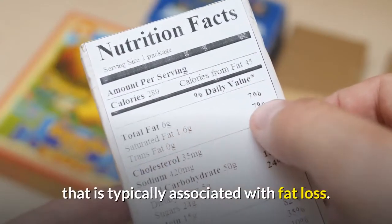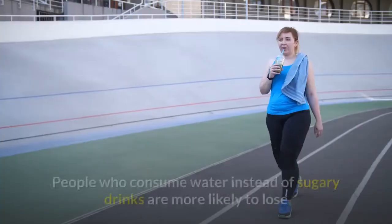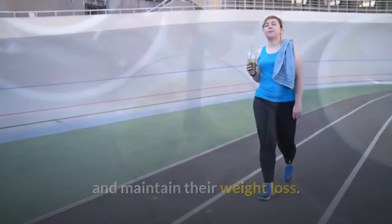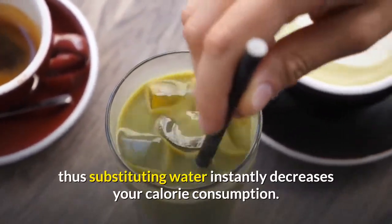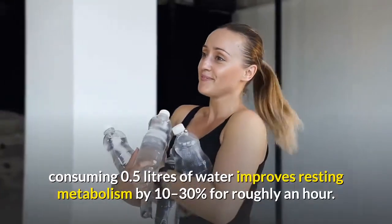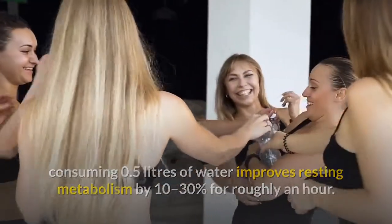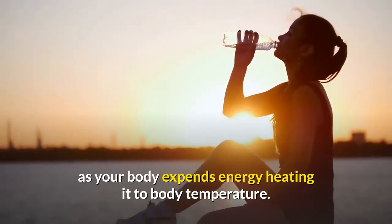Eating additional protein can also help decrease the dip in metabolism typically associated with fat loss, because it prevents muscle loss — a typical side effect of dieting. Number two: drink more cold water. People who consume water instead of sugary drinks are more likely to lose and maintain their weight loss, since sugary beverages contain calories. Drinking water may also temporarily increase your metabolism — consuming 0.5 liters of water improves resting metabolism by 10 to 30 percent for roughly an hour. This calorie-burning effect may be enhanced if you drink cold water, as your body expends energy heating it to body temperature.